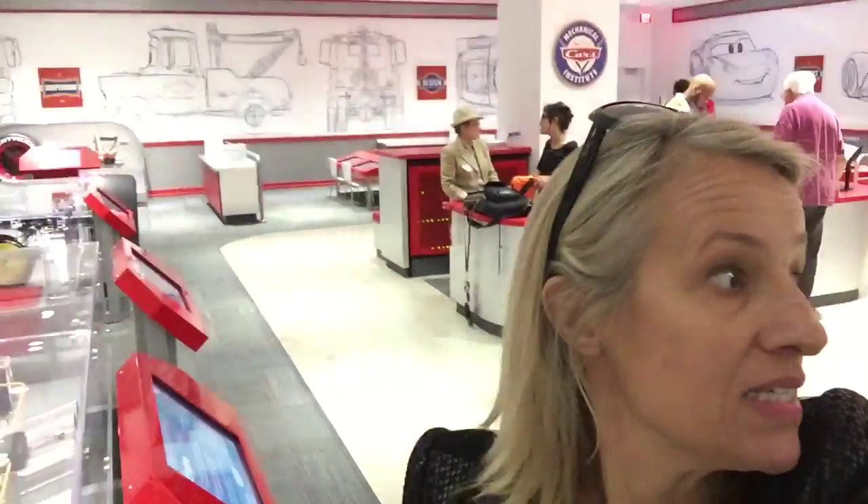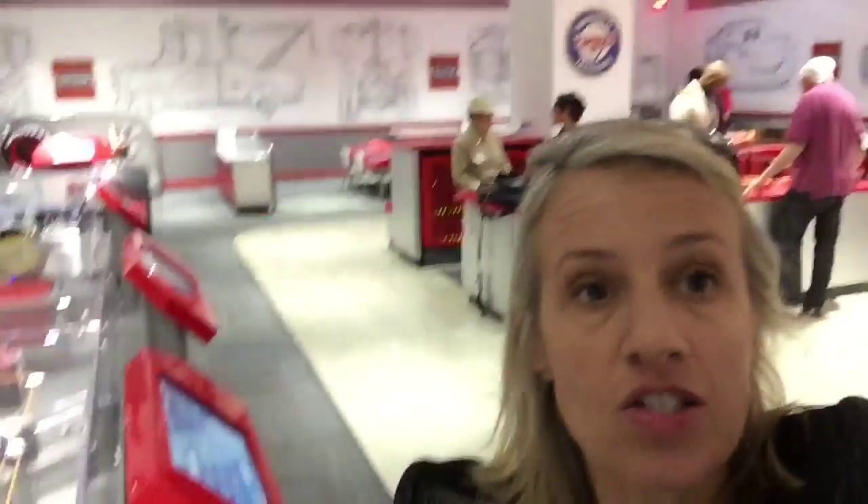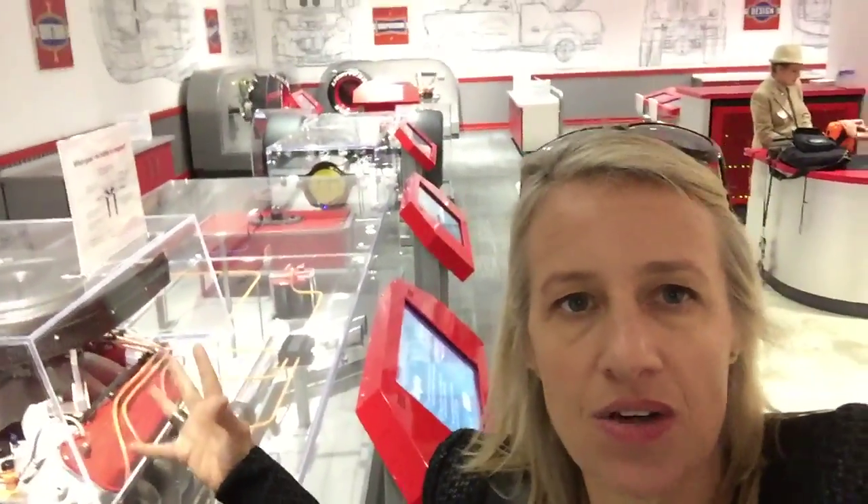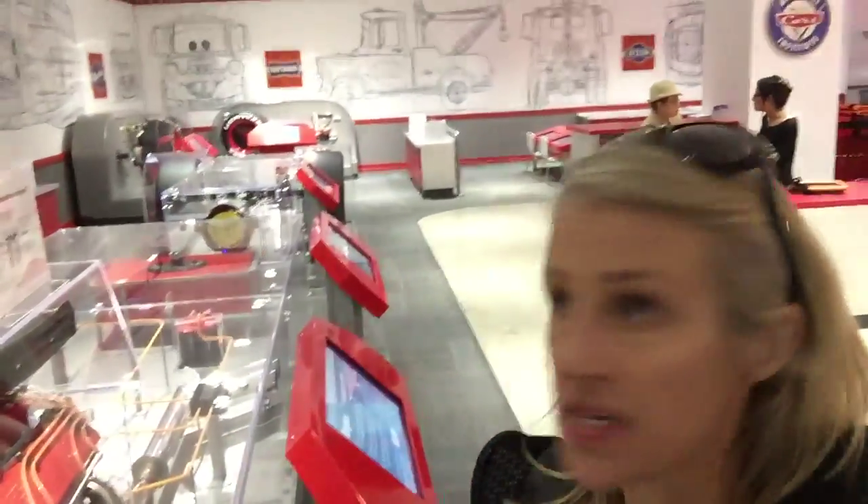So I'm here in the kids' area — it's called the Mechanical Institute here at the Peterson Museum. They've got this great program where they actually take kids through how an engine starts and how it all works. Then you get a little tablet where the characters of Pixar's Cars lead you through the museum and get kids excited about cars and how they work, which is just so exciting. And some of us grown-ups could use that too.